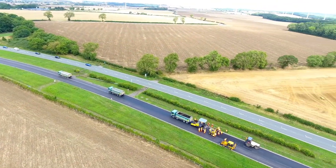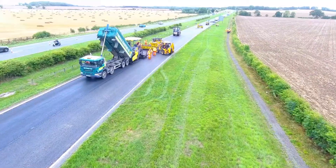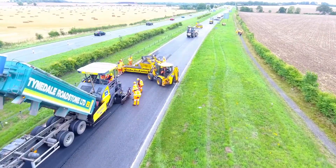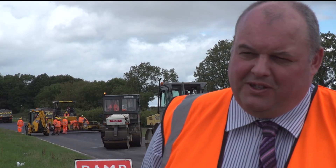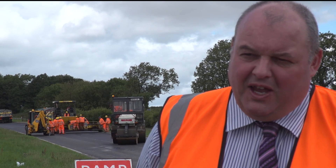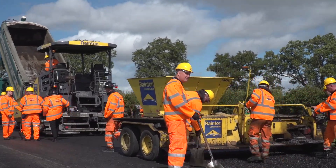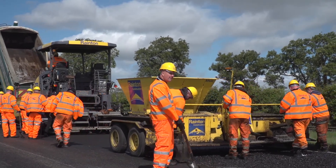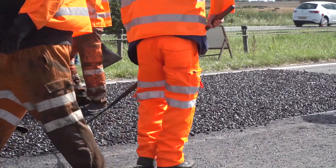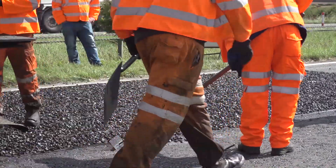This is a resurfacing scheme on the A689, which is one of our busiest roads in County Durham. What's particularly unusual about it is that we're actually using plastic in the construction of a new road surface, which is a really innovative approach to using waste plastic materials and providing a really good solution for resurfacing the road and keeping it in good condition for the long term.